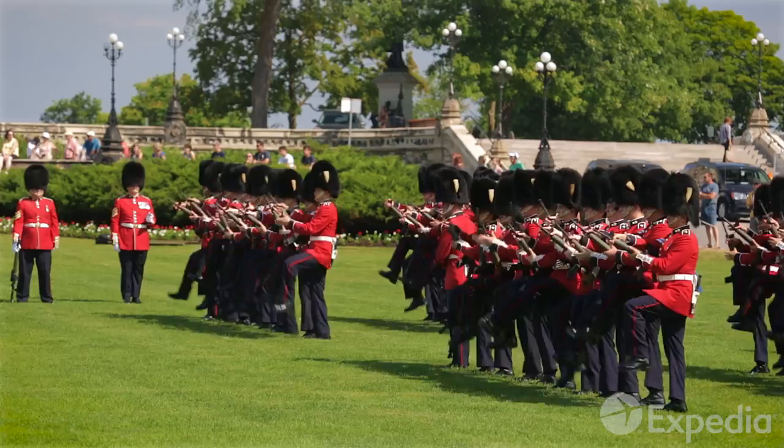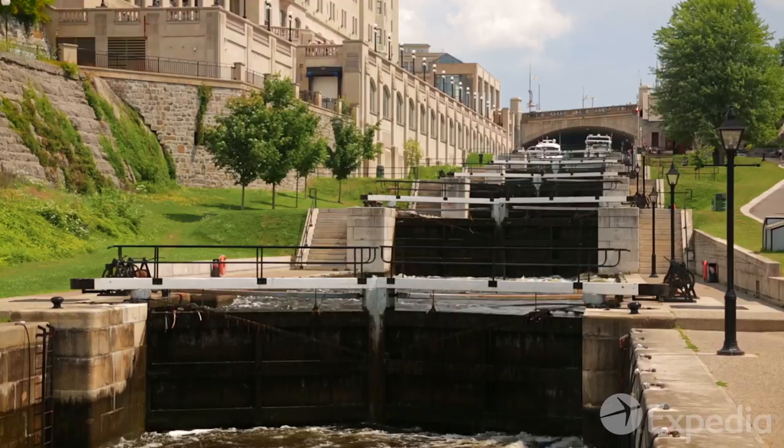Come to Parliament Hill in summer to see the changing of the guard ceremony, when the clock of the Peace Tower strikes ten. It's a spectacle not to be missed.